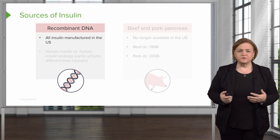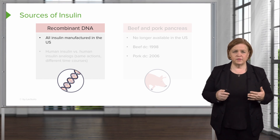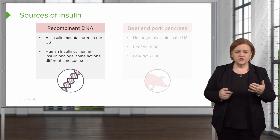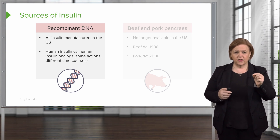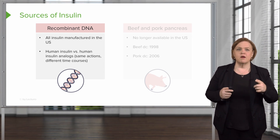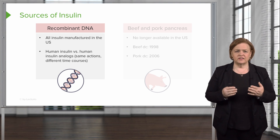Have you ever wondered where insulins come from? They're made from recombinant DNA — that's all the insulins now manufactured in the United States. I want to talk about human insulin versus human insulin analogs, so underline both of those categories, because I want you to understand and remember the drug names more easily.